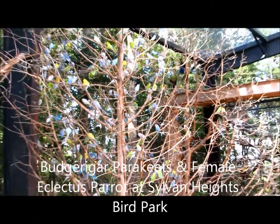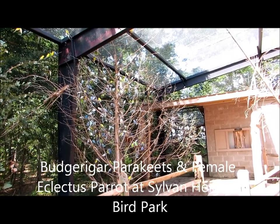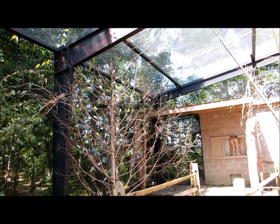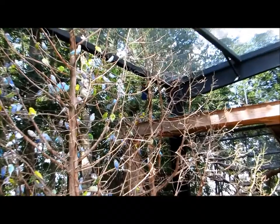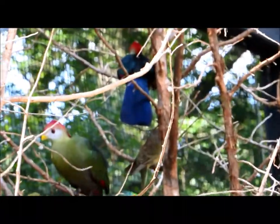Those are bungees up in there. Way at the top, you see the blue and red crown? Yes. That's a turaco, known as a go-away bird. You got a red rump parakeet I saw just a minute ago.